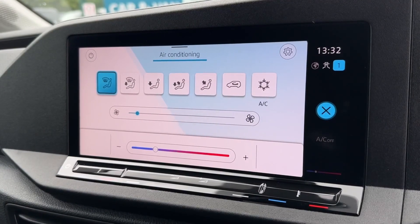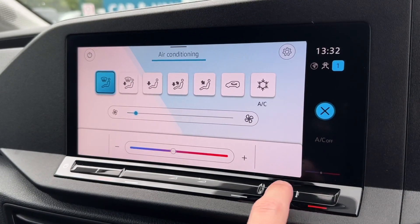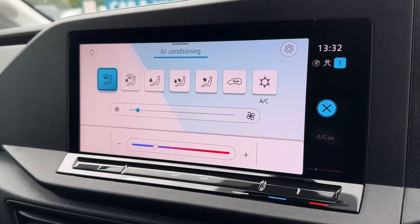You can even adjust the climate controls on screen here, nice and easy to do so thanks to the touch screen and the touch bar at the bottom.